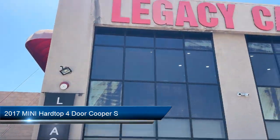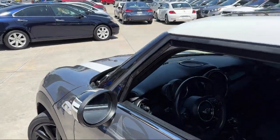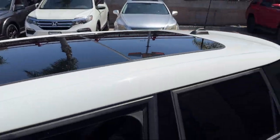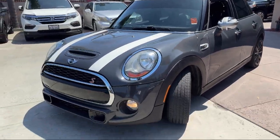It comes equipped with a technology package, rear view camera, premium package with all the right options, Sensatec leatherette upholstery, and has less than 55,000 miles on the odometer.